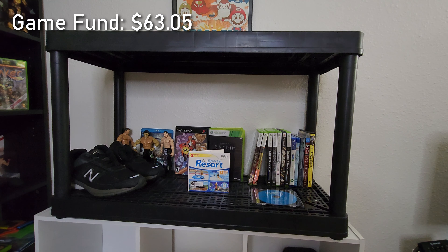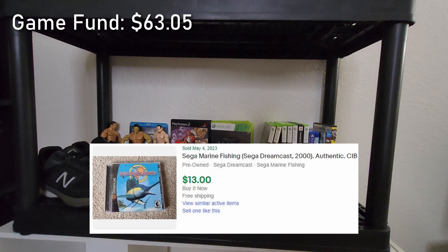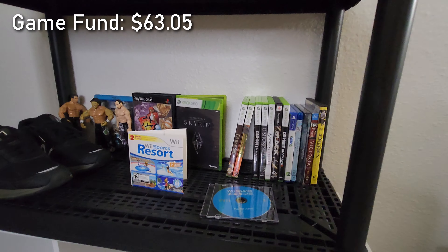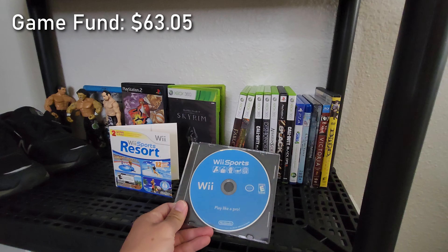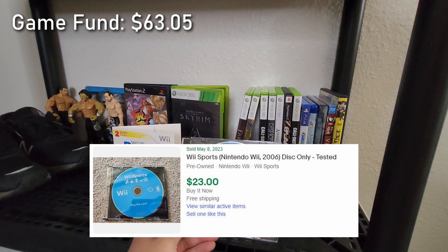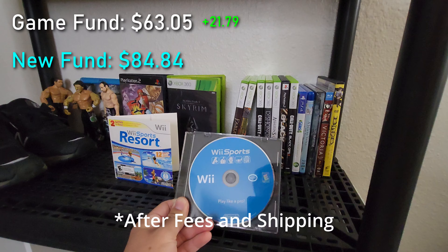I'm finding a small handful of games each episode to add to this collection, and that's how we're gonna build it up. Here's a quick update: we just sold the Sega Marine Fishing on the Dreamcast for around $13, and we also just sold a Wii Sports loose for around $23. After fees and shipping, that total gets back into our game fund.